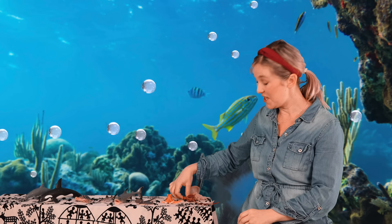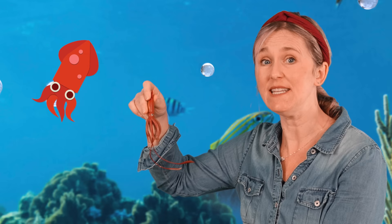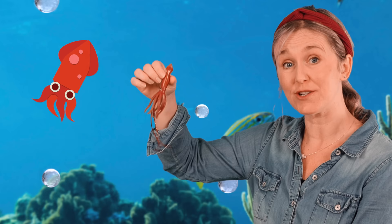Here we have a squid. Do you see its big eyes? It has big eyes so it can see in the dark. Some squid squirt out ink to protect themselves from predators. They can also swim backwards and change color.